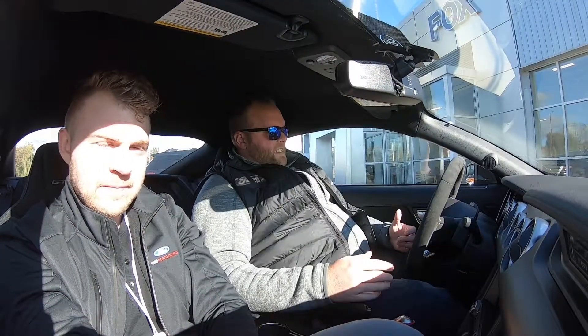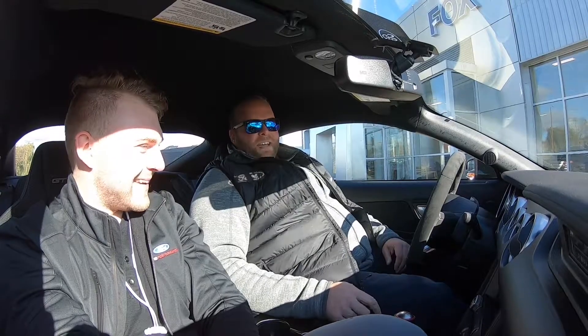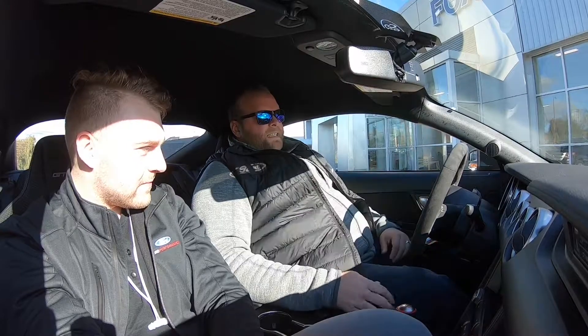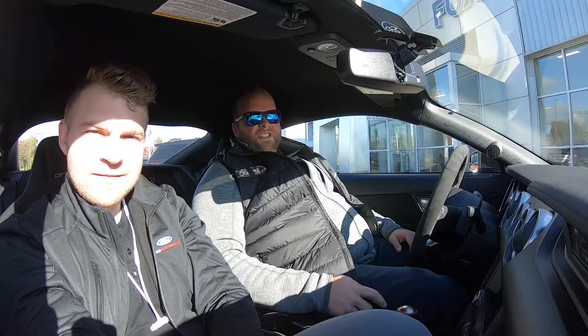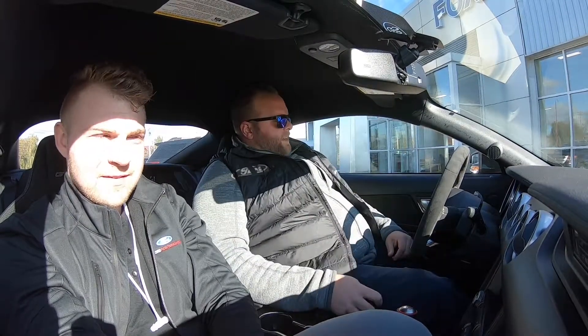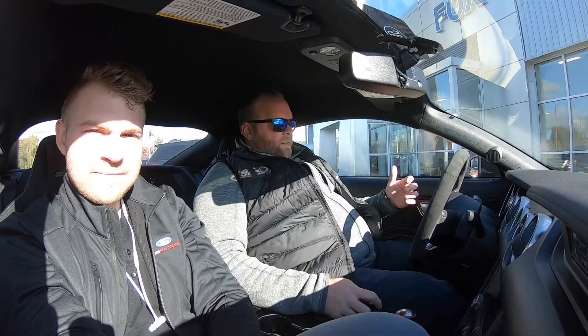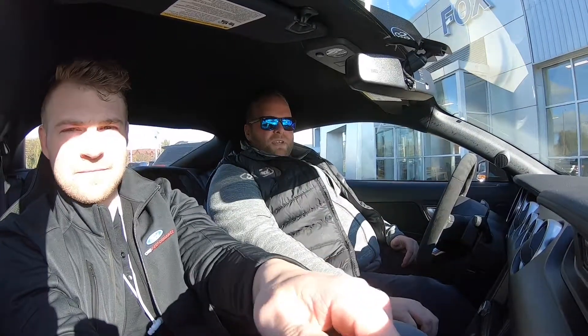This is the inside of the GT350. I fit in it, but it's not as comfortable as a regular GT Premium with the leather seats that aren't so bolstery. They've got bolsters on the sides of the seat to make sure that when you're driving this thing fast you're not rolling around. It feels a lot more like a race car than a regular GT.